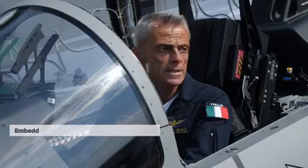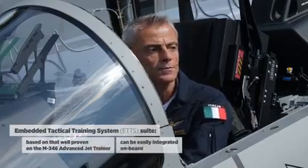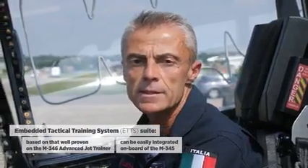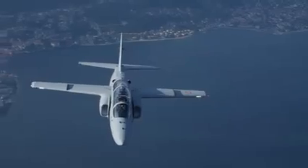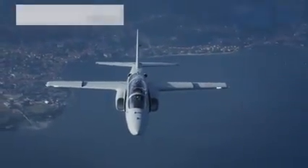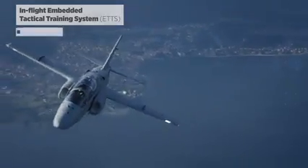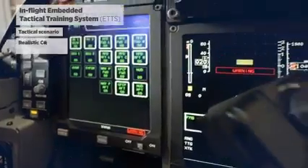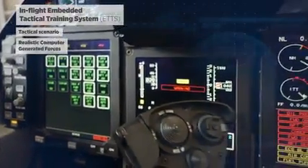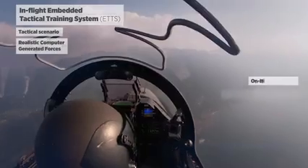The embedded tactical training system, based on the well-proven M346 program ETTS, can be easily integrated in the M345. ETTS in the M345 can provide both student and instructor with onboard simulation that includes representative tactical scenarios, realistically behaving computer generated forces, and onboard sensors including a fire control radar.